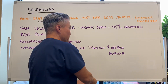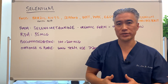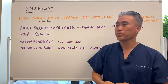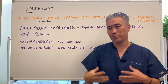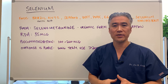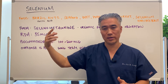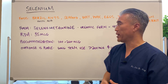Selenium can be found in things like Brazil nuts. They say to eat two Brazil nuts a day and you're good to go with your selenium. However, Brazil nuts have something called phytic acid, which binds to selenium and sometimes will decrease absorption. So what you want to do is soak your Brazil nuts overnight to reduce the phytic acid content so you can absorb your selenium a little bit better.